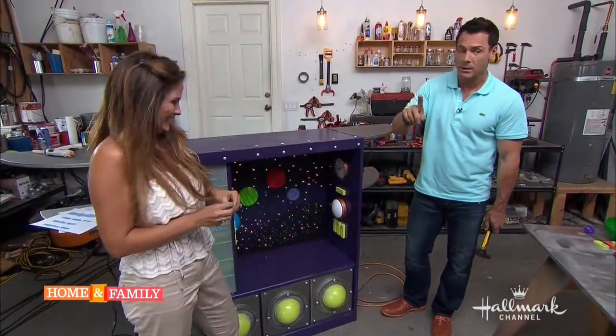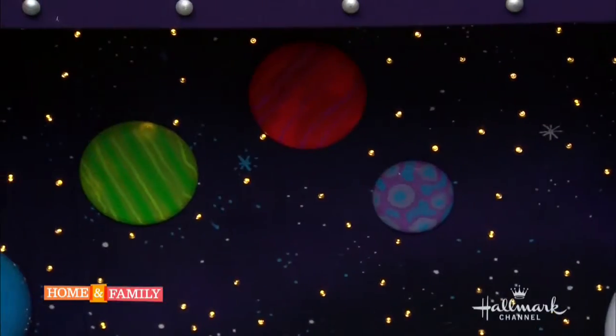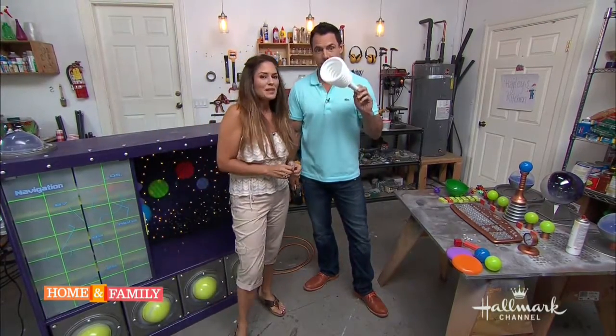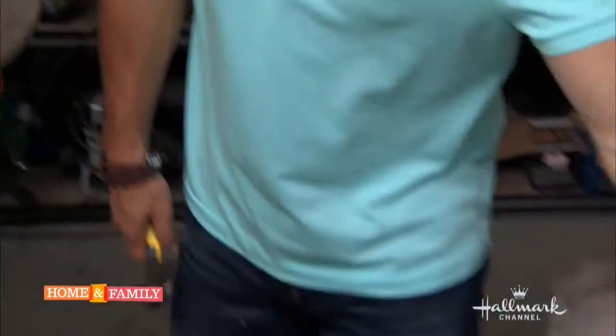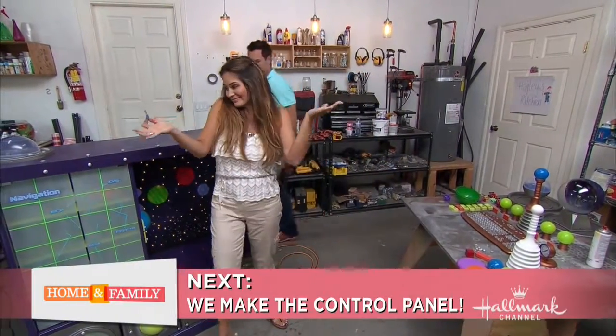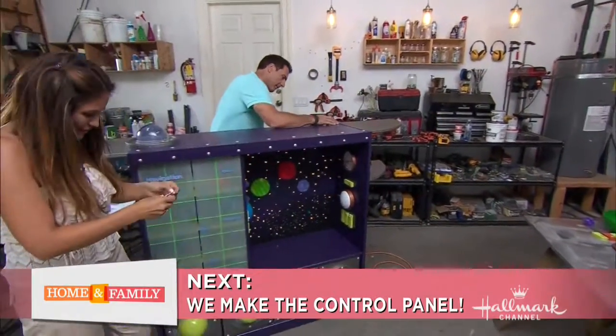We're not done yet — we have all of this still to do. We're going to show you how this works, coming up in a little bit. Don't go away — we're finishing up our space planet station.